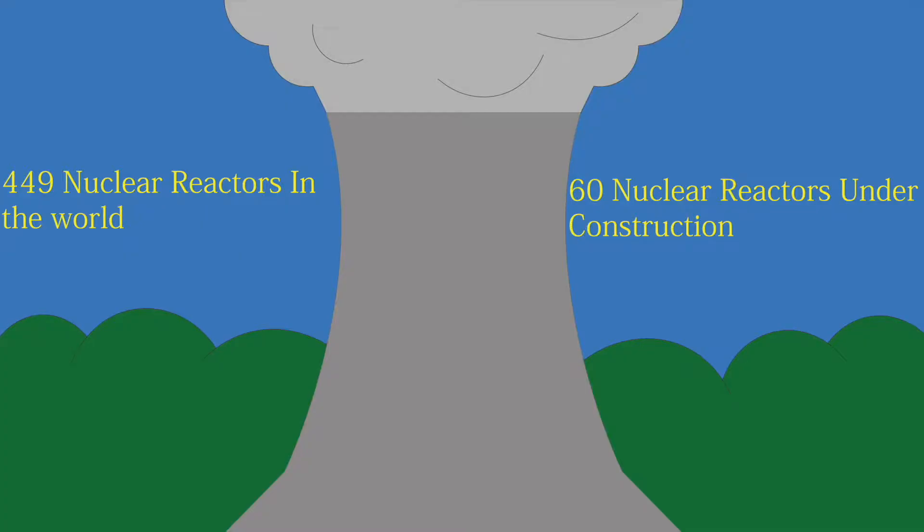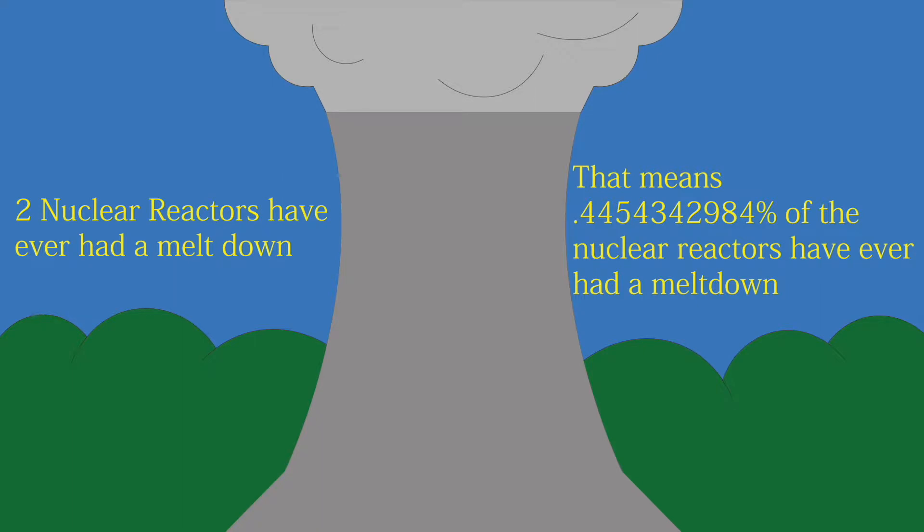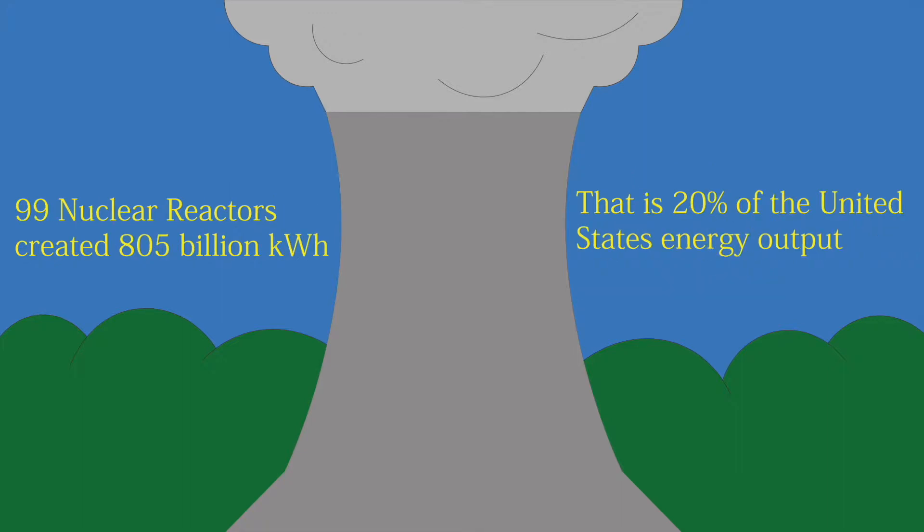Currently in the world, there are 449 nuclear reactors operating, and 60 are being built. Only two nuclear power plants have ever had a meltdown. That means every nuclear reactor only has a 0.445% chance of having a meltdown — that's less than a percent. There are 99 nuclear reactors in the United States.